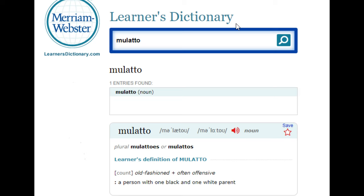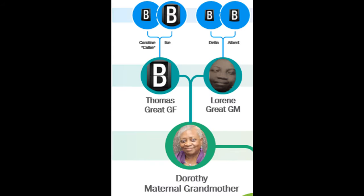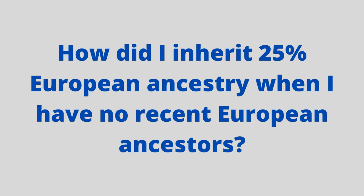Note that Grandma Dorothy's parents and all four of her grandparents were listed in census reports as Black, including great-grandfather Thomas's parents, Caroline and Ike. Lorene's parents are also listed as Black on the census reports, but there is another layer that should be considered. Since we are looking at how I inherited 25% European ancestry without having a white grandparent or great-grandparent, I think this additional layer about my great-grandmother Lorene's family should be mentioned.